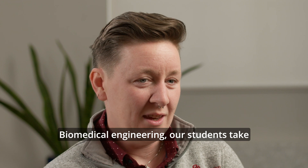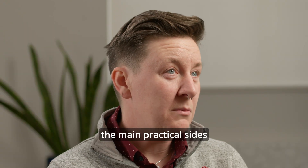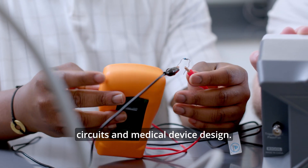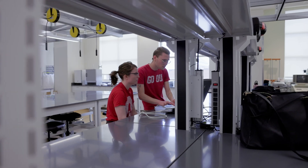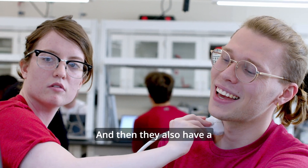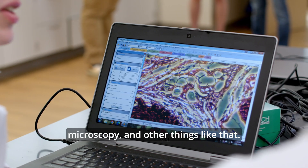In biomedical engineering, our students take three hands-on lab courses, spending dedicated time covering all of the main practical sides of the field. We have a bio-instrumentation lab focused on circuits and medical device design, a dry lab covering techniques like biomechanics, bioimaging, and bioelectricity, and a wet lab focused on cell and tissue culture, microscopy, and other things like that.